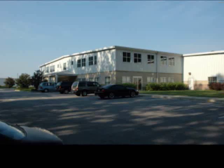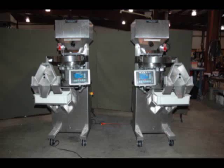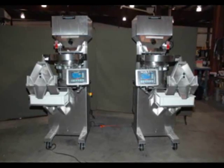Located in beautiful Southern Maryland, Batching Systems is a family-owned company that has for over 15 years proudly provided industry with the fastest and most accurate counters and scales available.